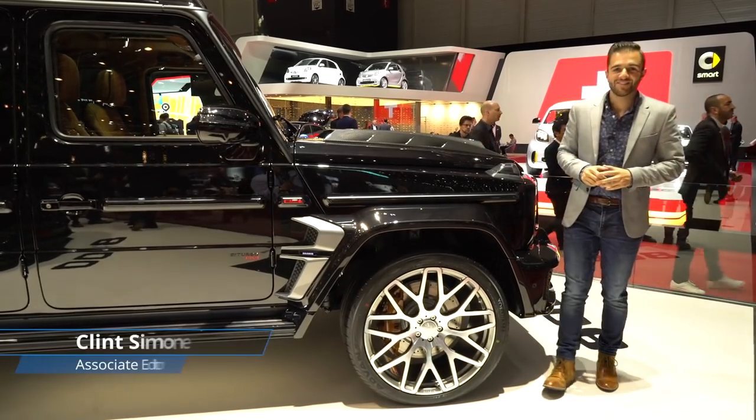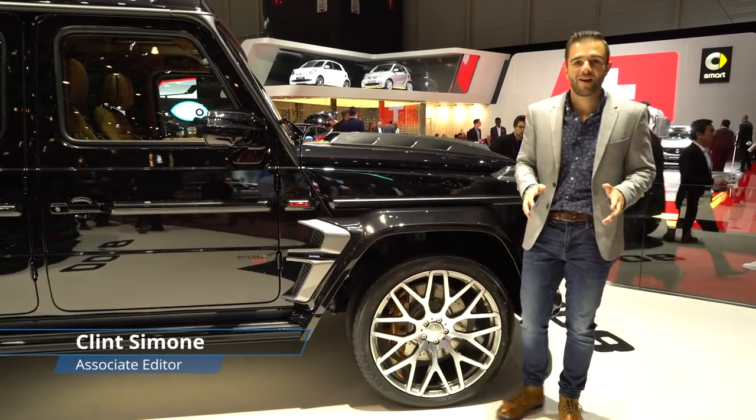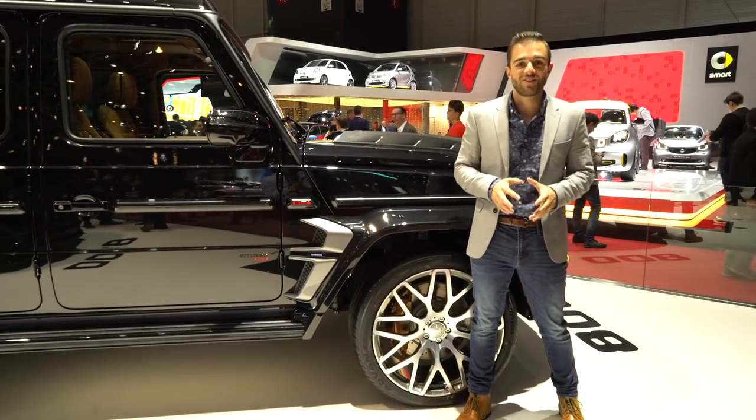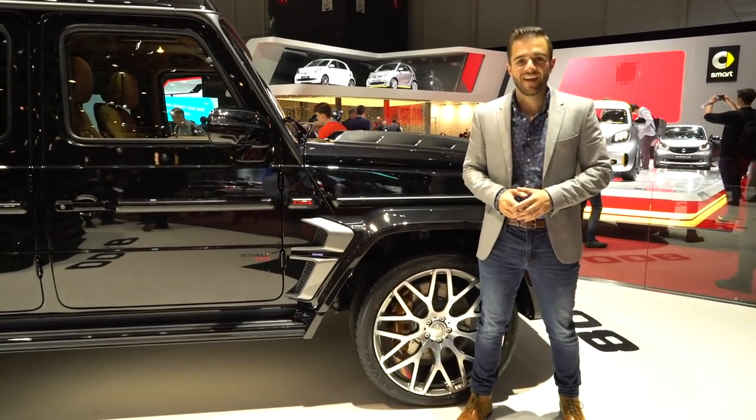It's about time a company got their hands on the new G-Class, and one of the best around, Brabus, made a huge impact this week in Geneva with the launch of their G-Wagon based monster, the 800 Wide Star.